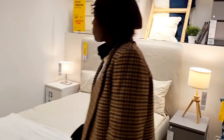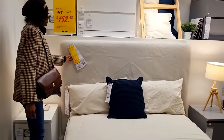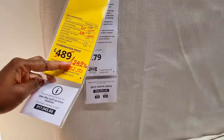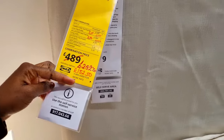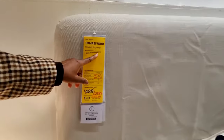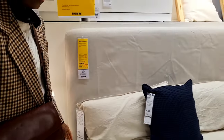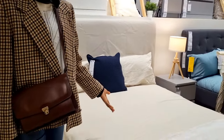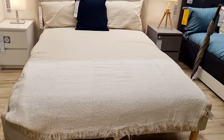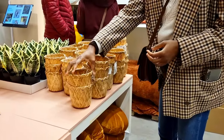It's a divan bed with two drawers. And this is the Tom Reef — a standard king — it's now reduced from £489 down to £152.50. I love this bed. It's very simple and minimalist. There's no storage at the bottom but it's just very, very simple.